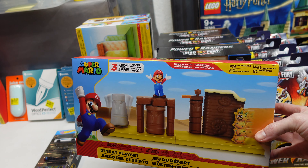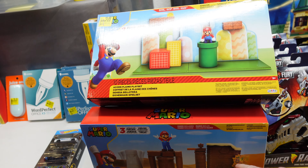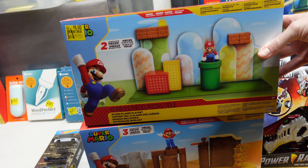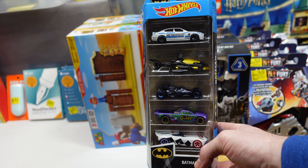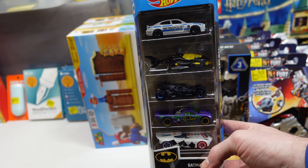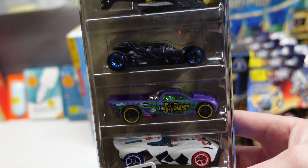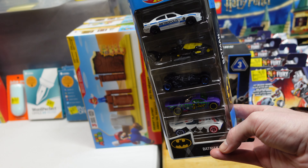Pretty excited to find two different Mario play sets. I got three in total — two of the Desert Pokey ones and one other. They were originally $20 and I paid five dollars a piece. Not on clearance, but I also found they had two Batman Hot Wheels multi-packs. For five cars this was $4.88, which I thought was a really great deal. There are some neat unique cars — the Joker, the Batmobile, the Batcopter, and the police car. Five Batman-themed cars for under five bucks.